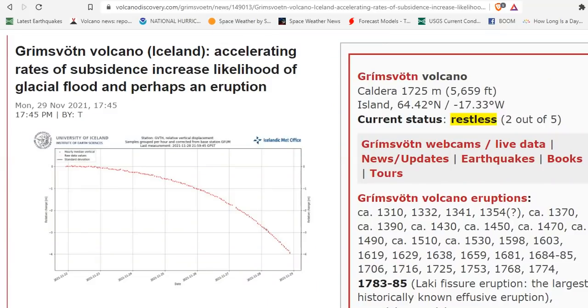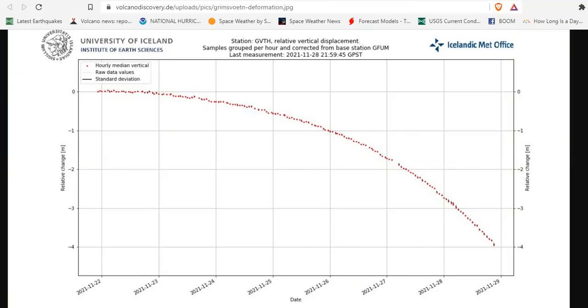The ice sheet has now subsided 60 centimeters in the past few days, and the speed of subsidence has increased in the past 24 hours. You can see the most recent data set here. These measurements indicate that it is most likely that water has started to leave from Grimsvotn Lake, and the Gyjuvik will flood.